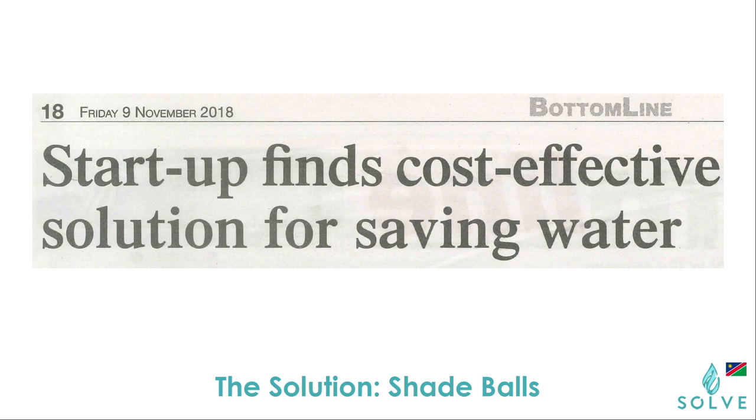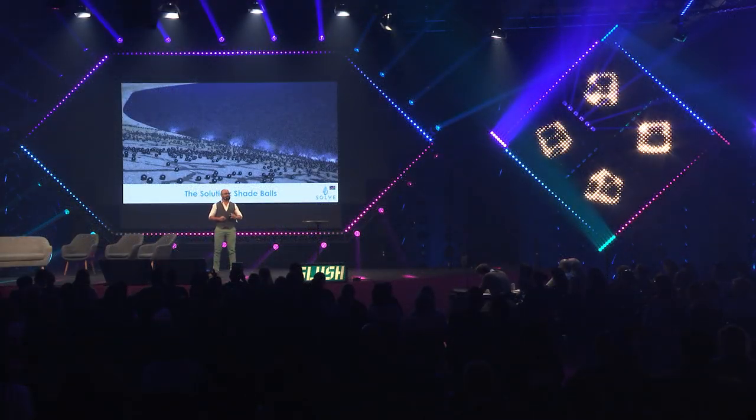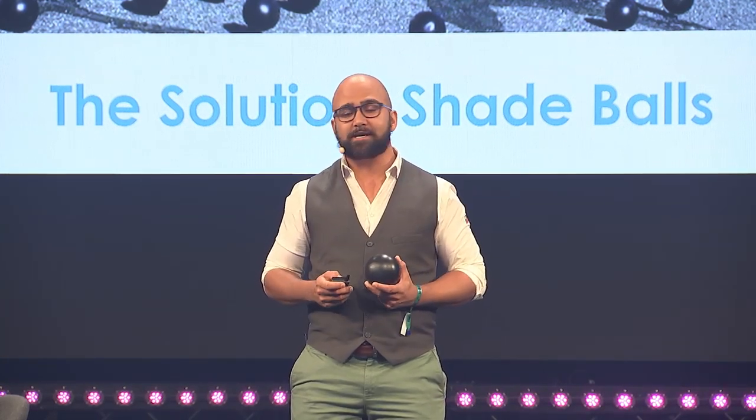The solution is shade balls. Millions of these black floating spheres work together to form a cover for open reservoirs, preventing up to 95% evaporation — similar to how you would cover your pool at home. We believe all reservoirs should be covered.